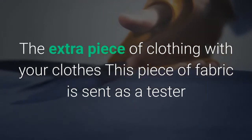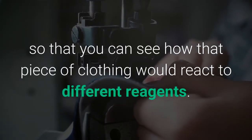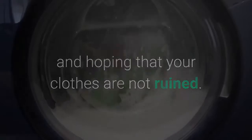The extra piece of clothing with your new clothes: the piece of fabric is sent as a tester so you can see how the clothing reacts to different reagents before washing your clothes with detergent and hoping they are not ruined. It does no harm to test on the little piece first.